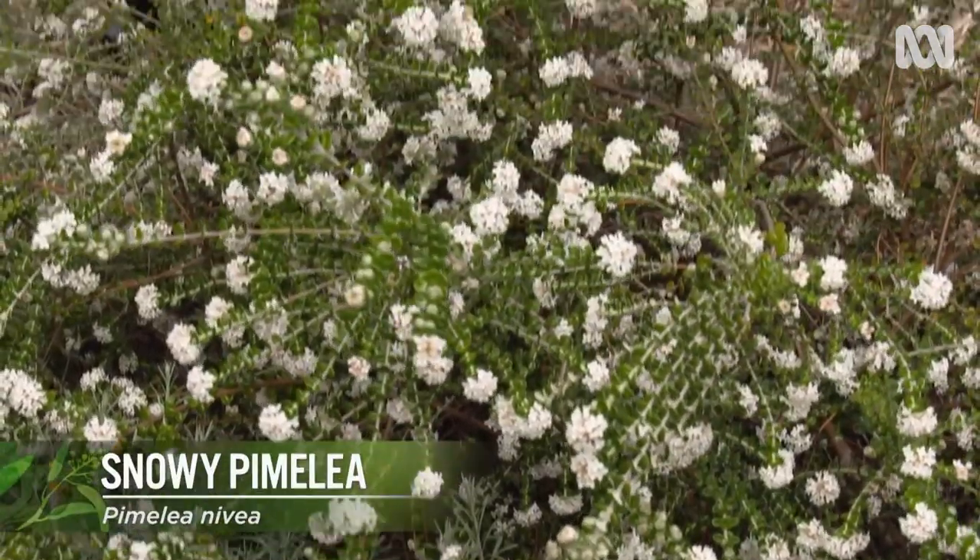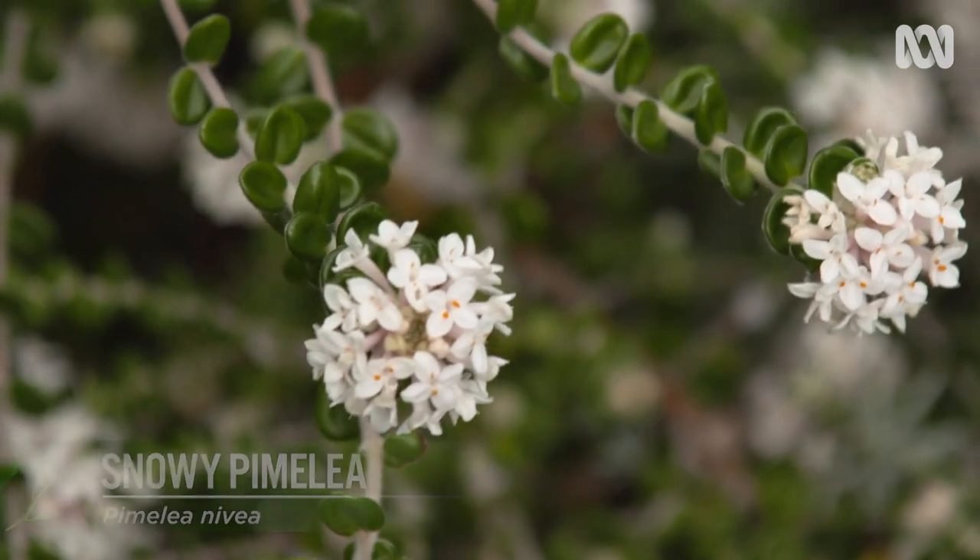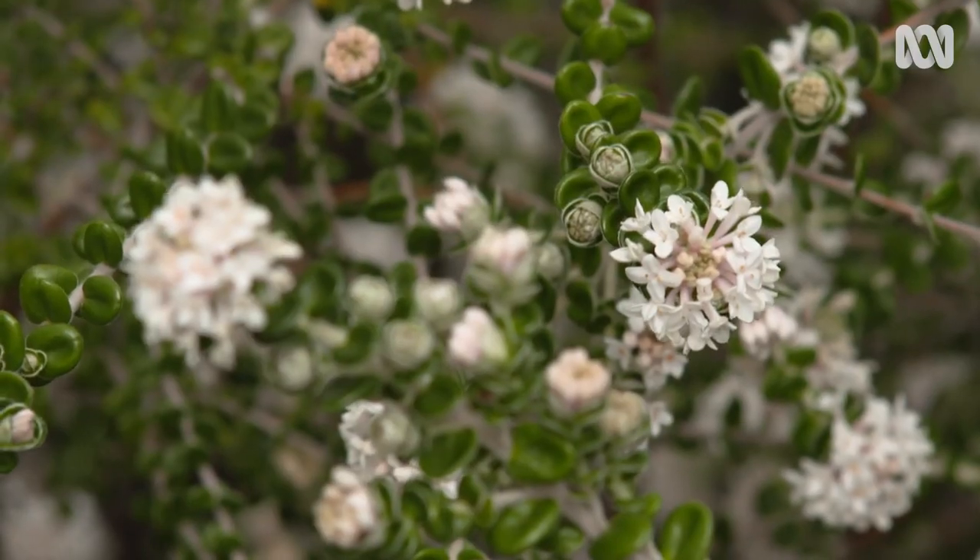Another favourite I've found is the Snowy Pymelia, Pymelia nivea, from Tassie. It occurs on rocky outcrops at altitude. It's tough and beautiful.